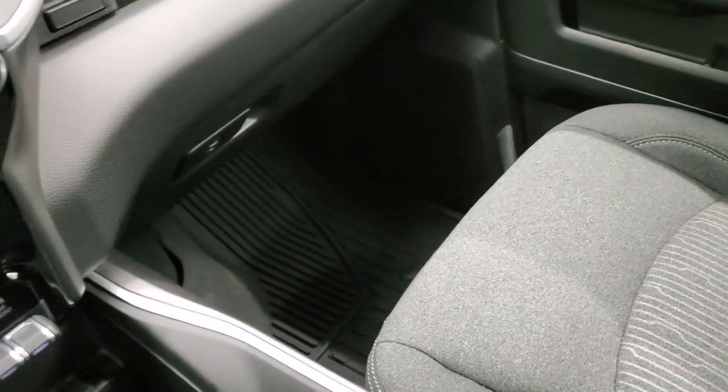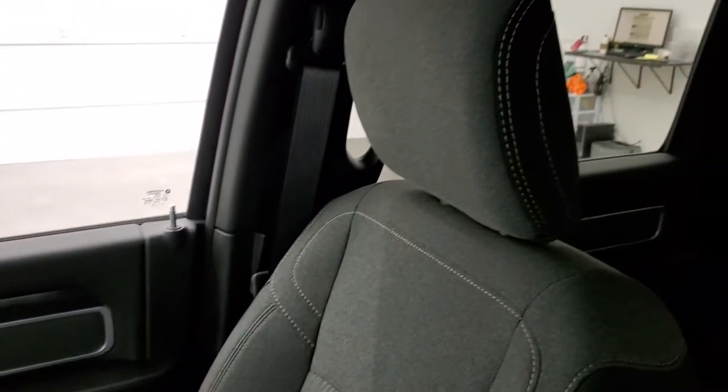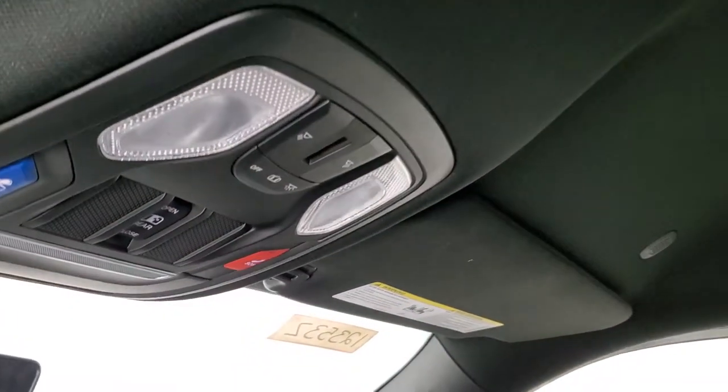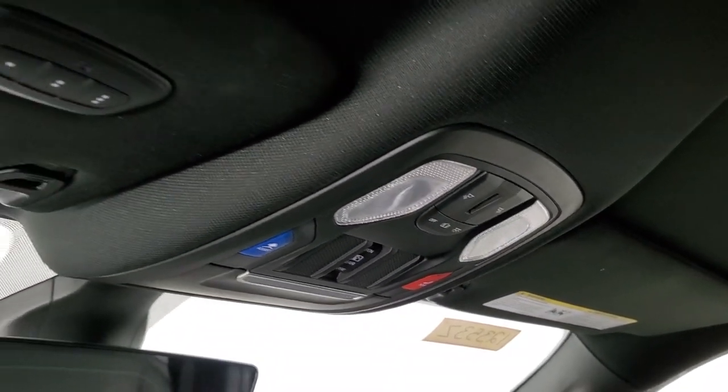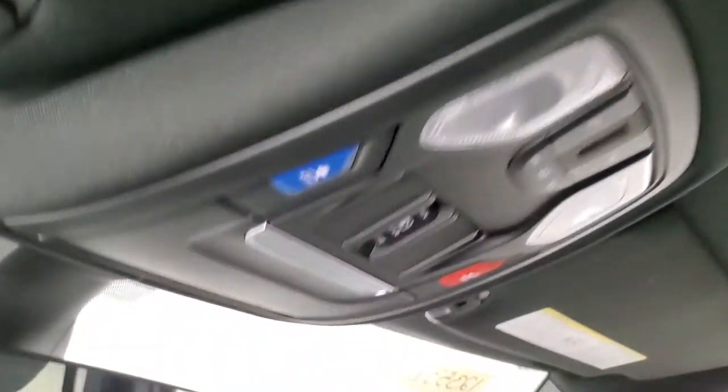The passenger side floor mat and seat are in excellent condition — no rips or tears, and the truck smells very clean inside. You get speakers in the ceiling as part of the Alpine Premium sound system, map lights, SOS and assist buttons, the power sliding rear window button, and HomeLink buttons for your garage door, security systems, and lighting systems.